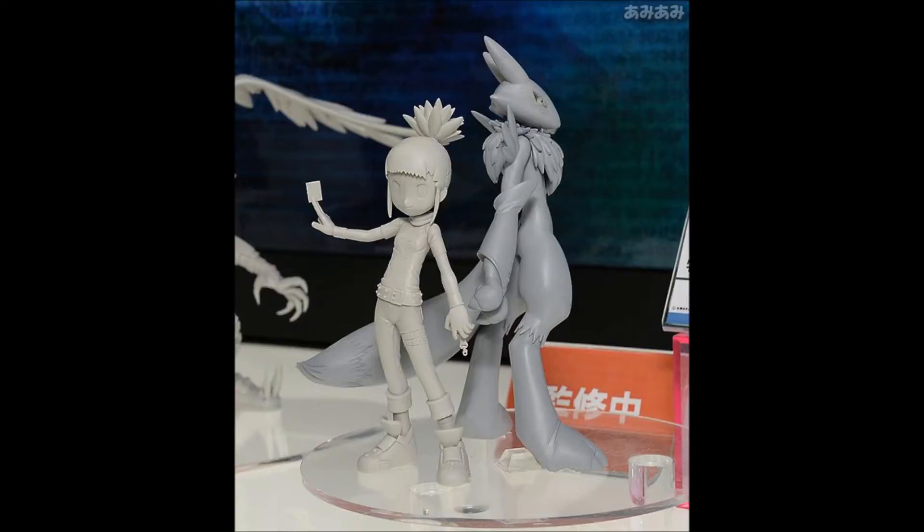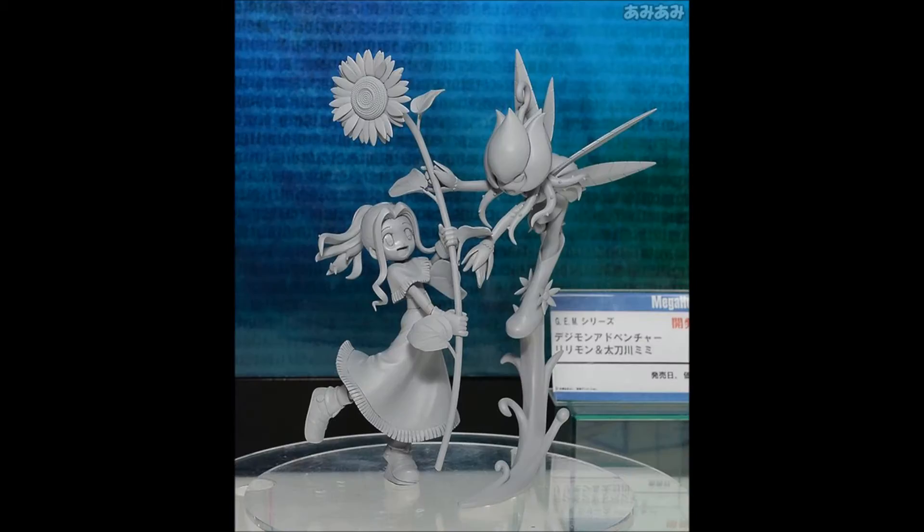Full credit goes to Bokotachi no Digital World for providing this news. You should go and check that website out and like them on Facebook. They are a top-notch resource for upcoming Digimon products and news in general.